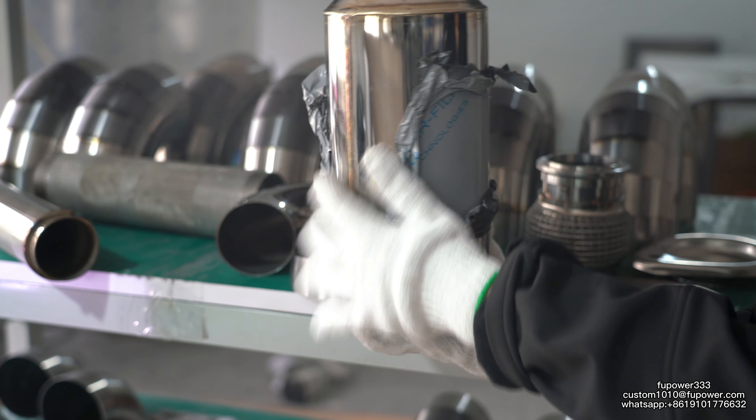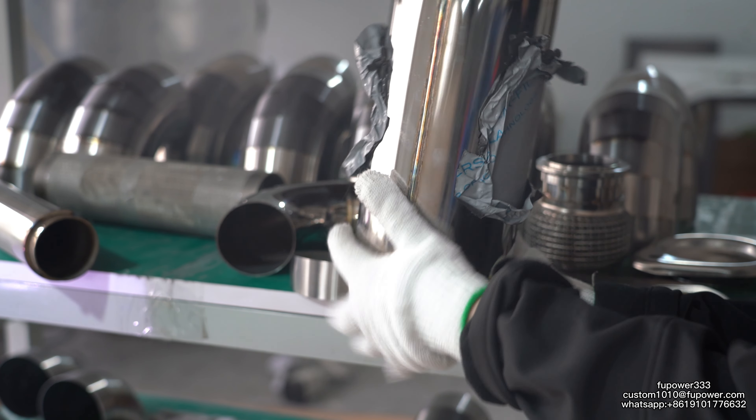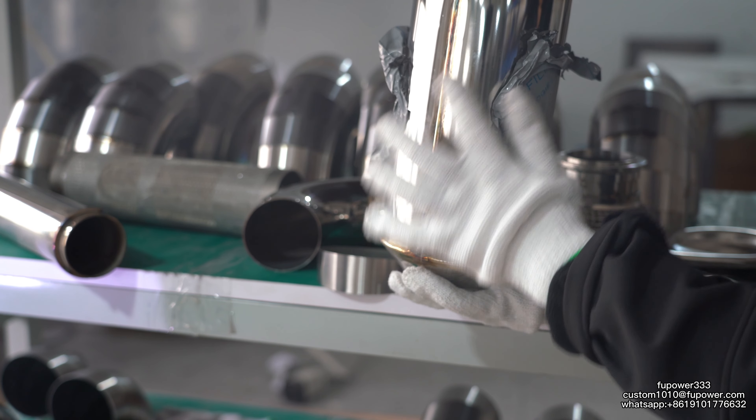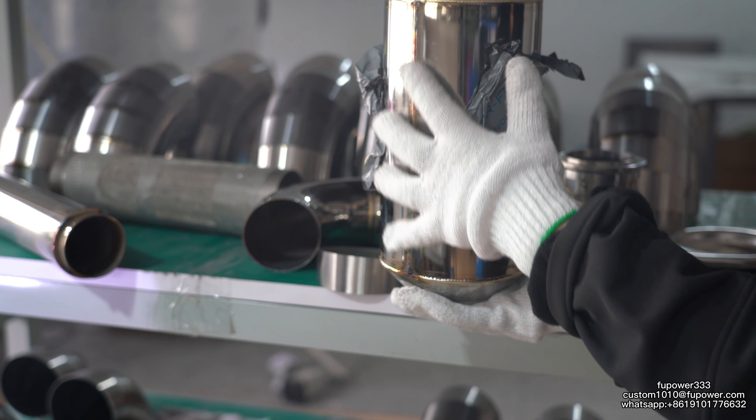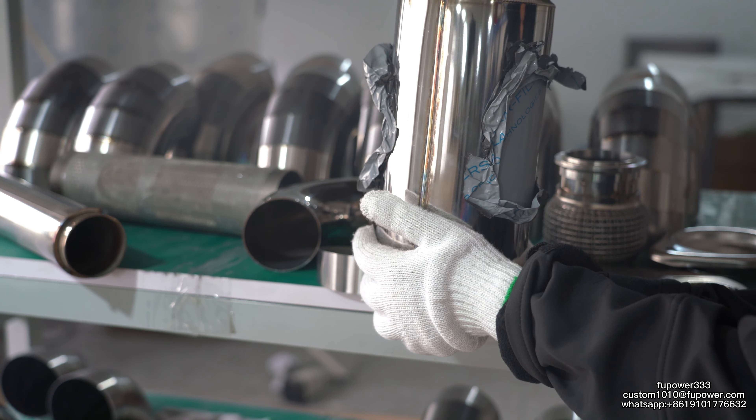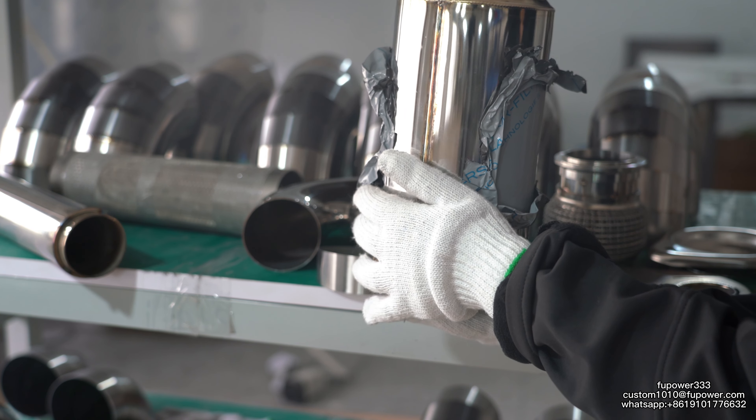This is a muffler — a round muffler. We also have square and oval mufflers. We can also customize every kind of muffler according to different needs.